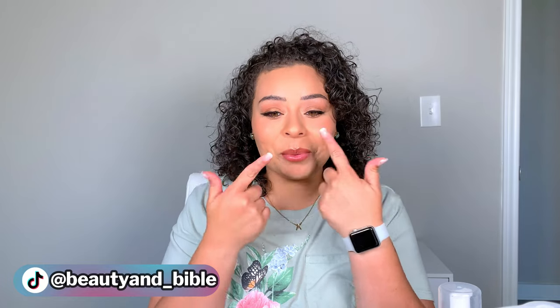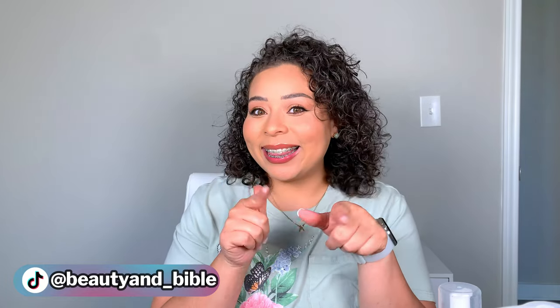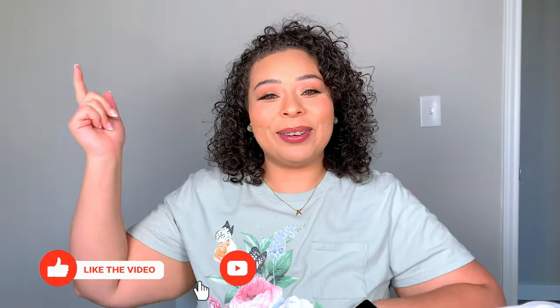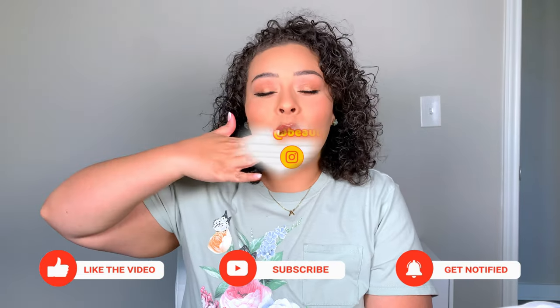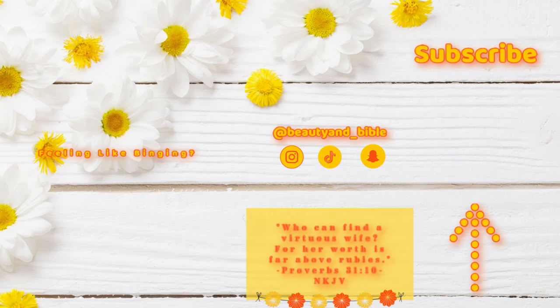I'm also getting a new braces color tomorrow, April 1st. Let me know if you guys notice what color I did! I love you guys — always remember that Jesus loves you more. Please go ahead and give me a thumbs up, hit that subscribe button, and I will see you in my next video. Bye!